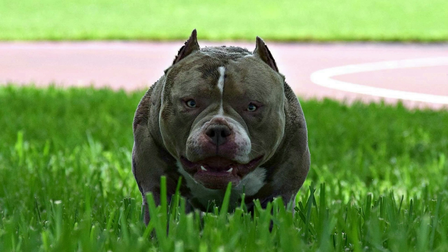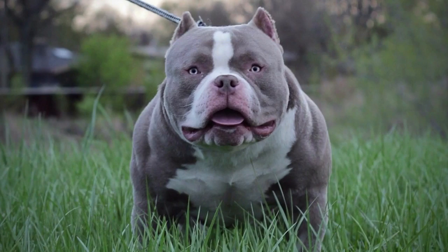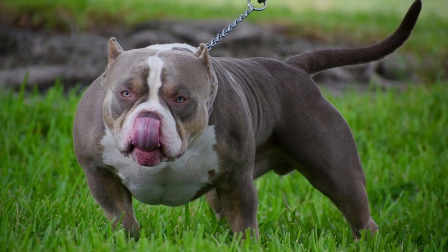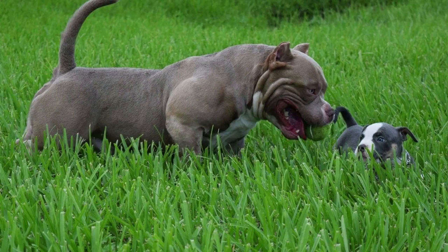Five: keep an eye out for any health issues. These dogs are more prone to conditions like hip dysplasia and heart disease. Regular vet visits and vaccinations can aid in identifying these issues early. Six: show them a lot of love and care. Pocket bullies are renowned for being devoted companions who enjoy interacting with people. By keeping your pocket bully healthy and content, you can prolong their lifespan.